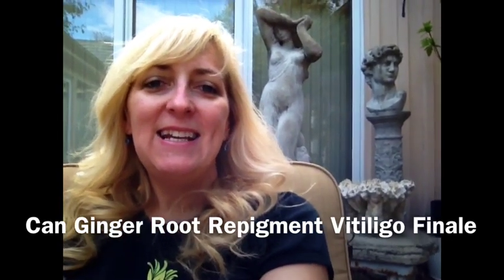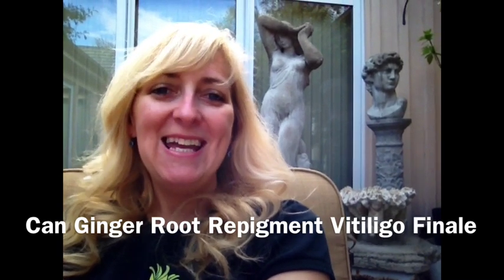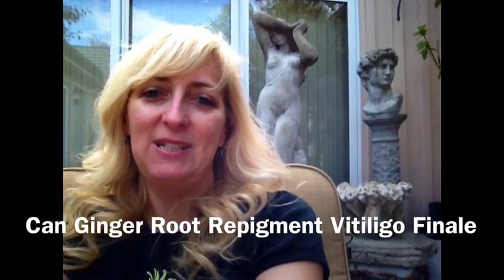Hi, this is Natalie with Fit to Vitiligo Friends, and today is Saturday, March 24th. I thought I'd do my podcast from outside because it's just a beautiful day out.